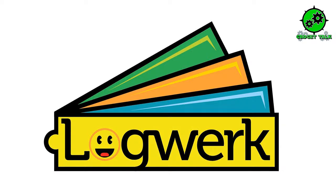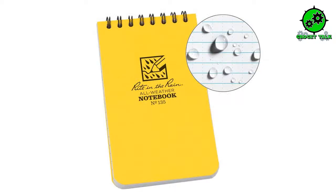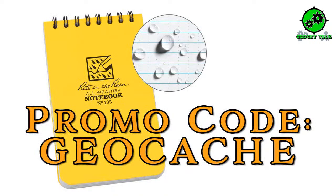Our first sponsor tonight is LogWork, the creators of the fantastic logbook made up of genuine Write in the Rain paper. The logbooks are designed for the micro containers of the present and future, geared towards the hider who would rather go caching than doing cache maintenance. Find them at logwork.com. Also, tonight is the last night to get the Write in the Rain all-weather writing paper with a 30% off promo code — use 'geocache' at writeintherain.com.